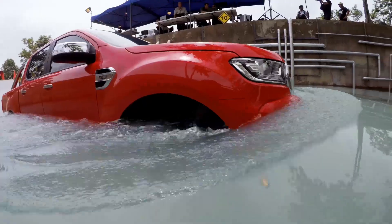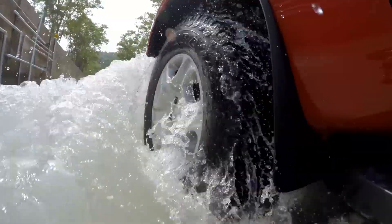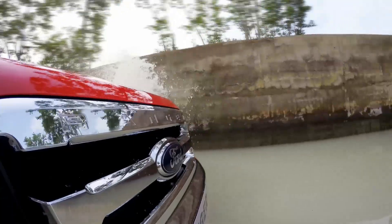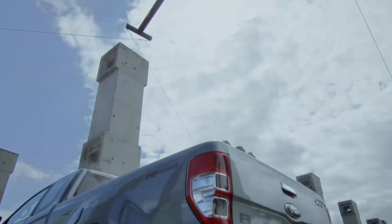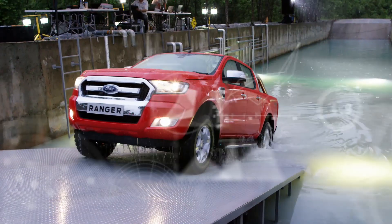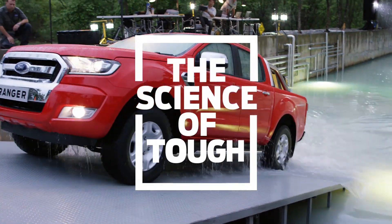The engineers at Ford took the Ranger through a series of four real-world tests, pushing it to its limits of torque, water, heat, and strength — proving it is tough done smarter. This is the Science of Tough.